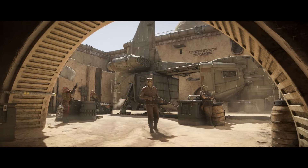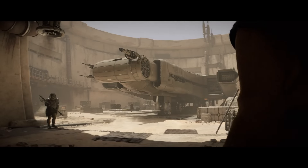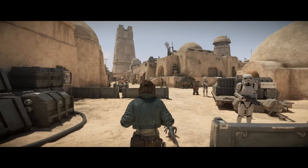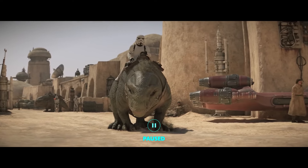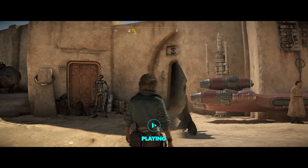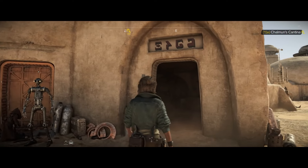Tatooine is the home of Jabba the Hutt, and after the Hutt Cartel faced the surprising loss of their council, Jabba is at the height of his power in the criminal underworld. Following the destruction of the Death Star, the Empire has increased their presence on Tatooine, but everybody knows it's Jabba's domain. The other syndicates stick to the shadows.